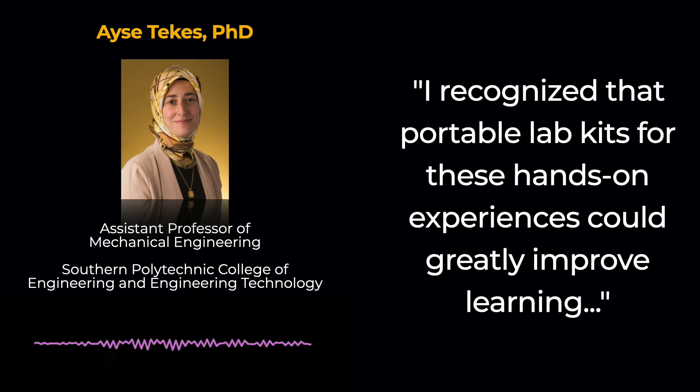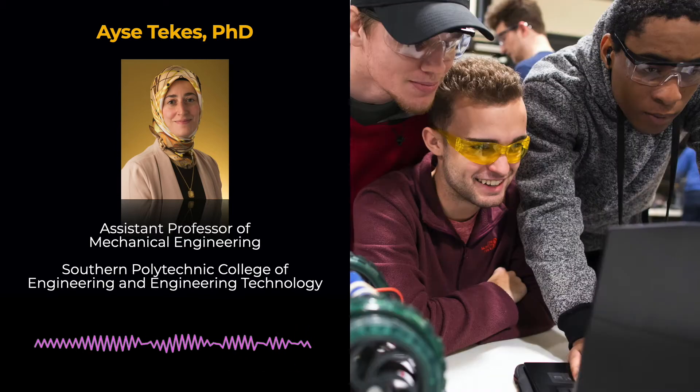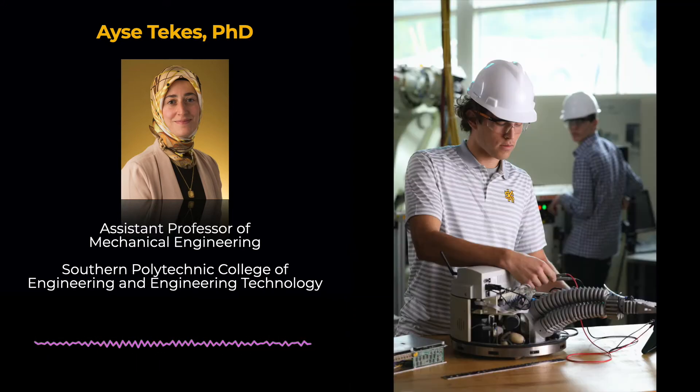I recognized that portable lab kits for these hands-on experiences could greatly improve learning if students were able to take the lab equipment home to complete experiments on their own time. In Dynamics, Vibrations, and Introductory Control Theory courses, undergraduate engineering students learn to develop and use mathematical models of mechanical, electrical, and electromechanical systems. To better understand the fundamentals of vibrations and control theory, students need to establish a solid foundation in dynamics, which studies the motion of these systems and mechanisms as they respond to various conditions.